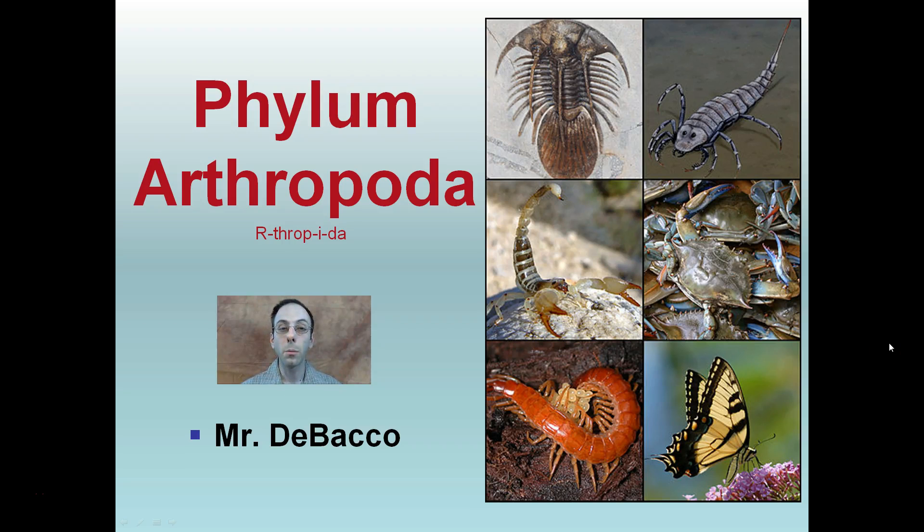As the title suggests, we're going to be looking at the animal phylum Arthropoda. I put this here to help you remember how to pronounce the proper term. And you can see some species located within this phylum.